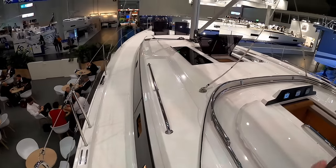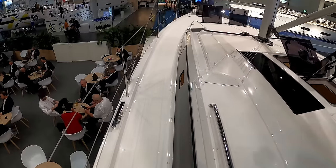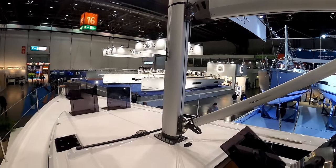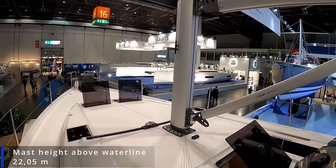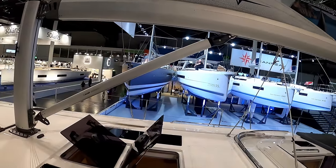On both port and starboard you have access to a marina or wharf. Outboard shrouds. Selden mast and boom - we haven't got a full mast because we're indoors - but it's a Selden mast and boom. You can have in-furling mainsail or slab reefing. It would be a German mainsheet system.